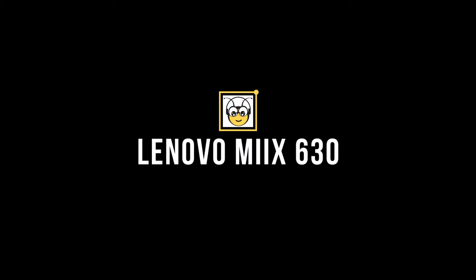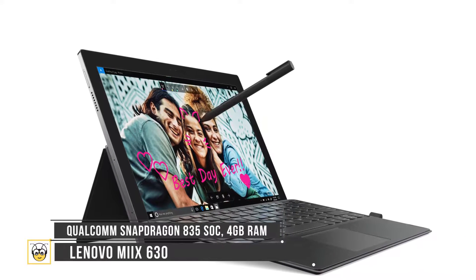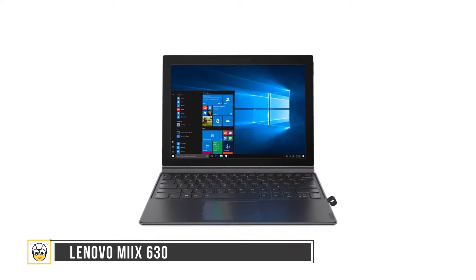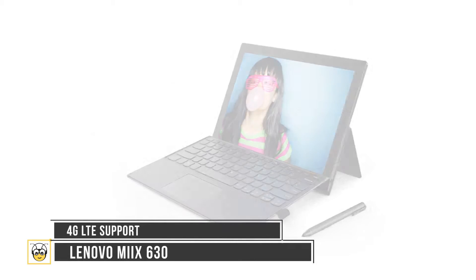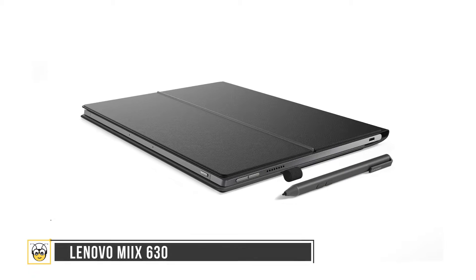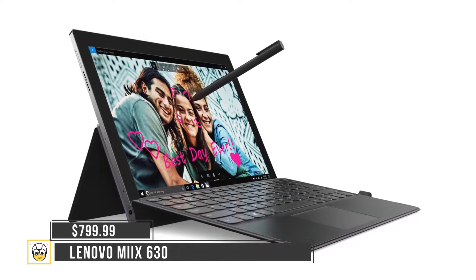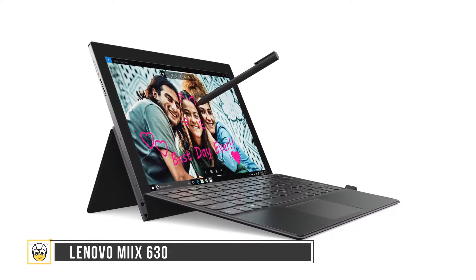The Lenovo Mix 630. Lenovo has come up with the Mix 630 to give you a smartphone-like experience like never before. The laptop has a 12.3-inch screen, runs on a Qualcomm processor, and the company claims about 20 hours of battery life on a single charge. It includes 4G LTE support and runs on Windows 10S. The Lenovo Mix 630 is expected to be released in 2018 at a price of $799.